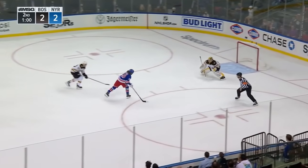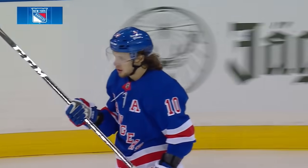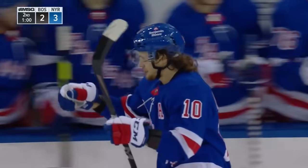Here's Panarin, breaks in — Panarin scores! Oh man, you just love to watch this guy play!